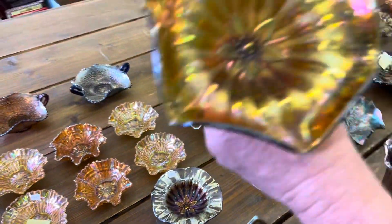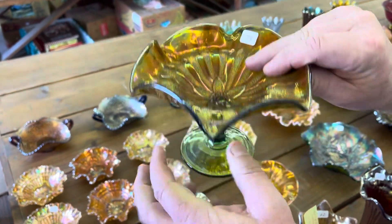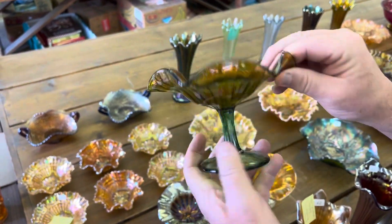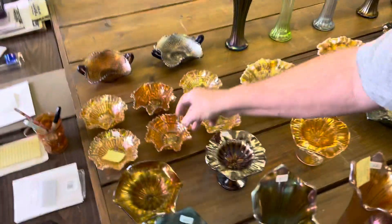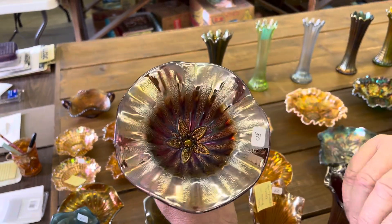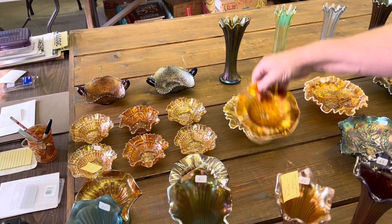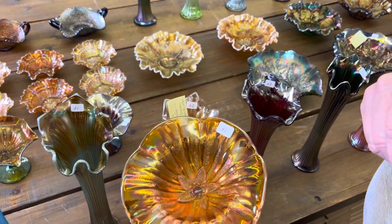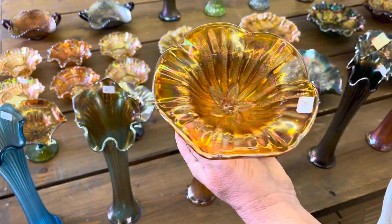Millersburg boutonniere compote — Chase had to look up how to spell it, so does Jan. And it's radium, and it's really, really nice — a really nice example. Here's a purple one. And it's okay. I like the marigold one — this marigold is dark, radium, and very pretty. Really, really nice.